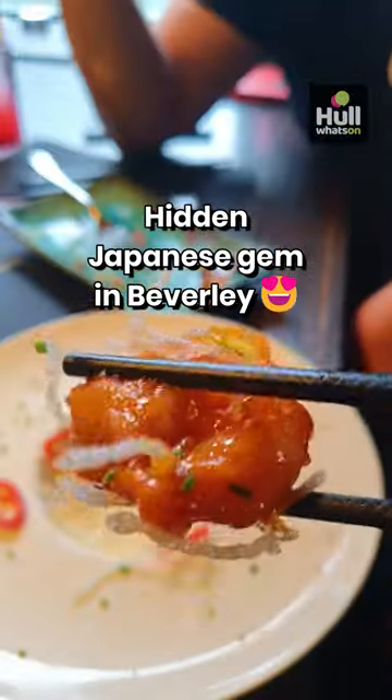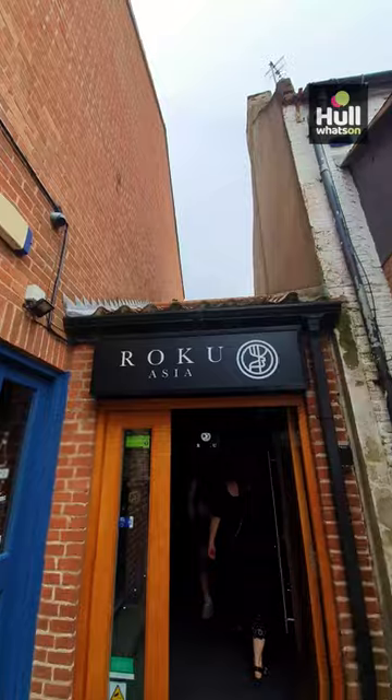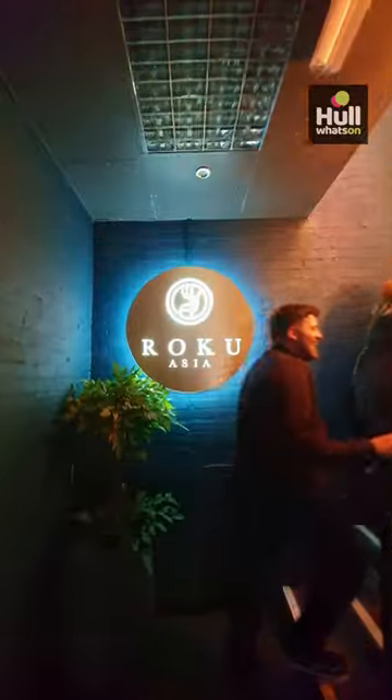This hidden Japanese gem is one you probably haven't tried yet. Roku Asia, tucked away on the first floor of Beaver House in Beverly, offers a vibrant and immersive dining experience inspired by the flavours of East Asia.